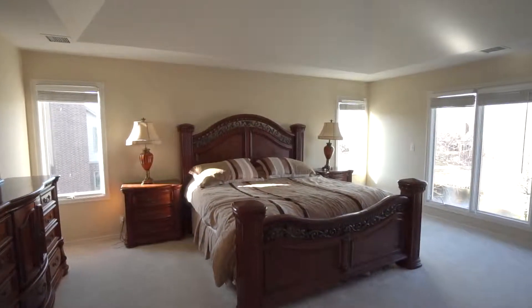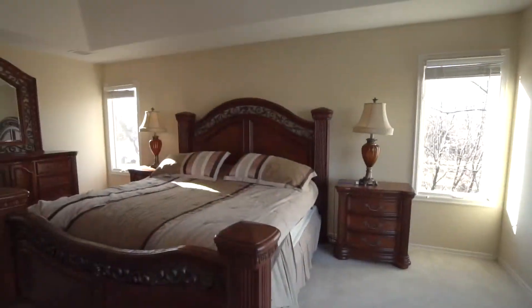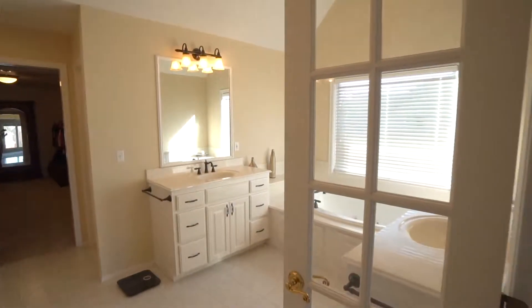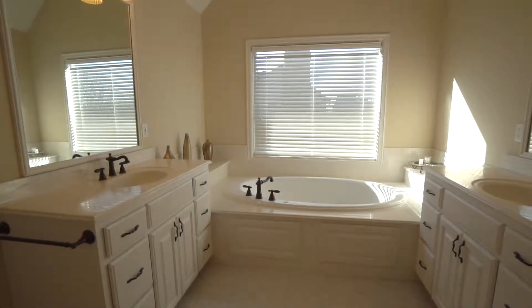Spend peaceful nights in this spacious master suite complete with carpeting, water view, and tray ceiling. The serene master bathroom with his and her vanity areas, whirlpool tub, built-in speakers, and private commode.